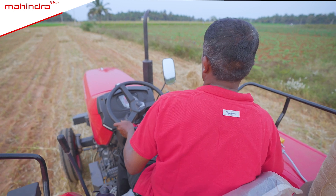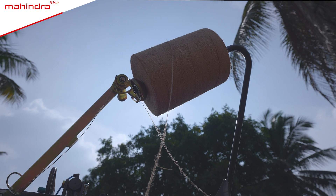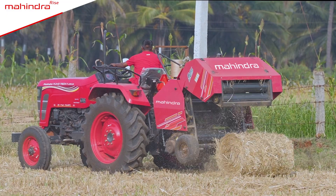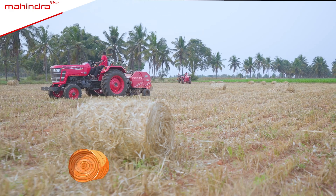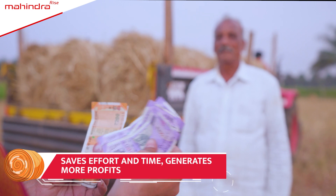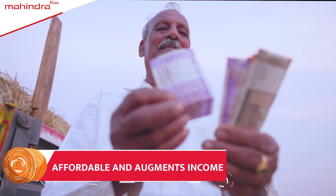This means stubble should not be wasted or burnt, but used for creating additional income for farmers. This is why Mahindra Round Baler is not just a stubble manager but your own cashier — it is affordable and brings in extra income.